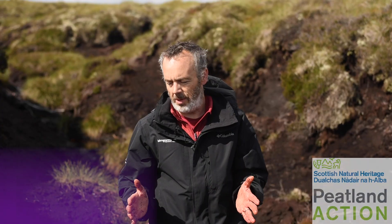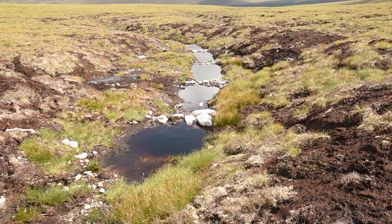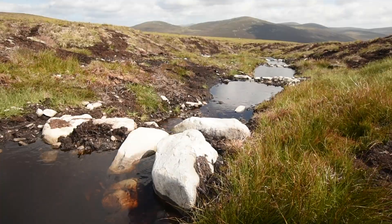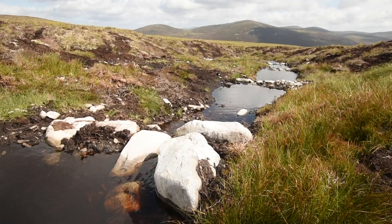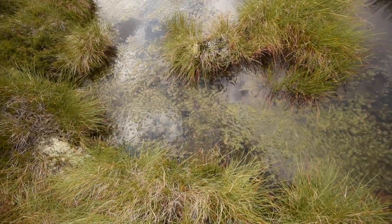On this site here we have lots of erosion features, and one of the ways we restore that is we put in stone dams in the bottom to catch sediment and slow water. Then we would reprofile these vertical edges and borrow turf to re-turf them, and on the bare peat we would spread a sphagnum-rich mulch.